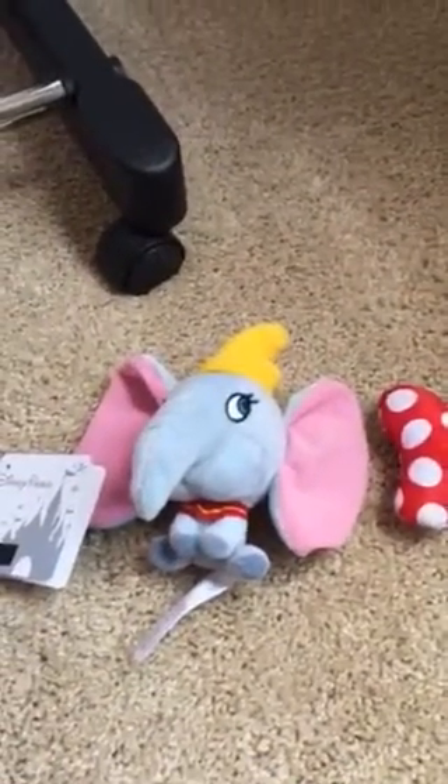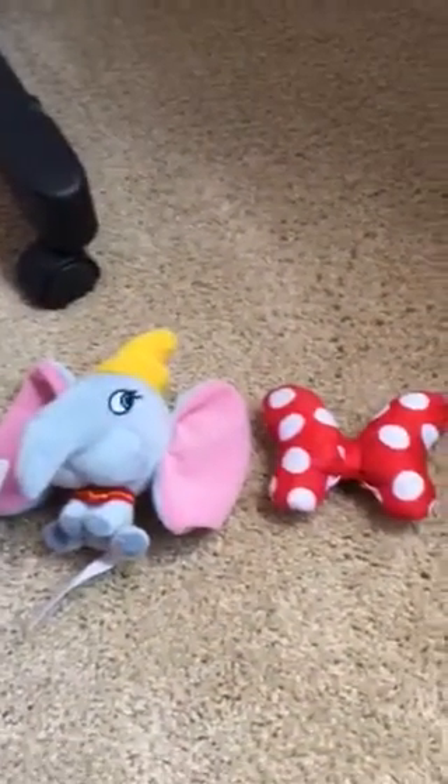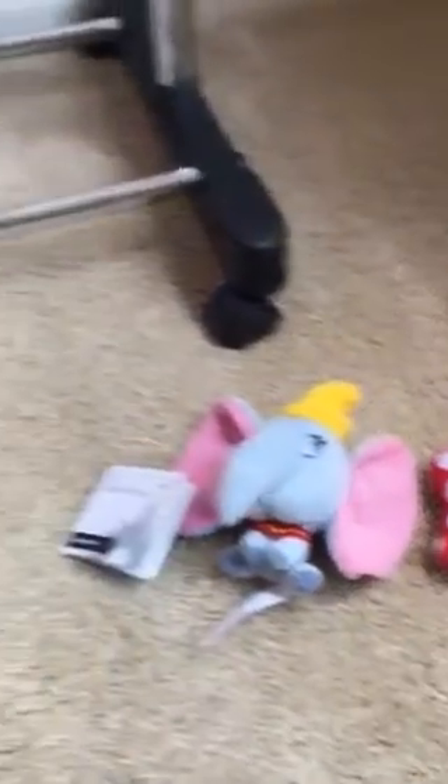Then I was in Disney and purchased this little purse charm — Dumbo — and a little accessory for my dog's collar. Really cute. I don't know the prices because I've removed the tags and I've already been using those.